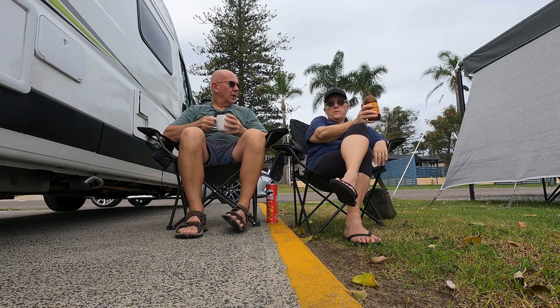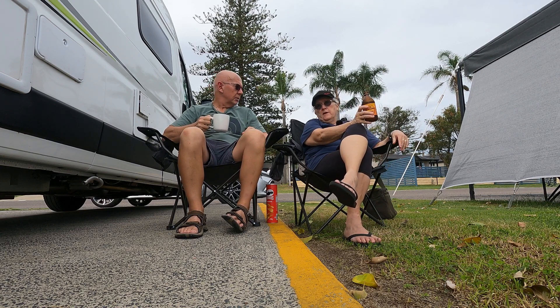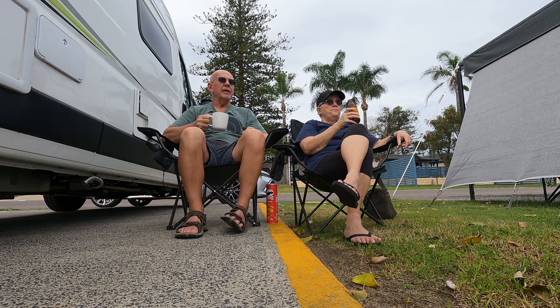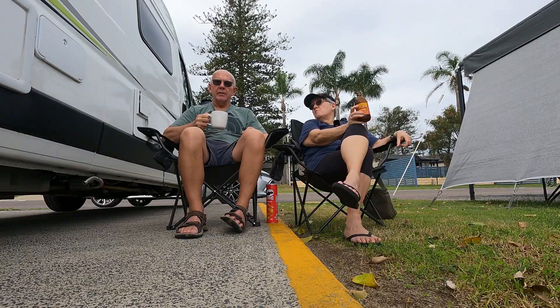So we're settled in. What are your thoughts of the place, Catherine? Well, we haven't had a look around yet. At first thoughts, it's not as big as I thought it was going to be, but we'll have a wander around and determine that. We've both been out and checked out the amenities block and it's lovely. Nice and clean. I think we're going to have a lovely couple of days here. The weather's possibly not going to be in our favour — it's tipped to rain all night, so we'll just have to see what happens there.